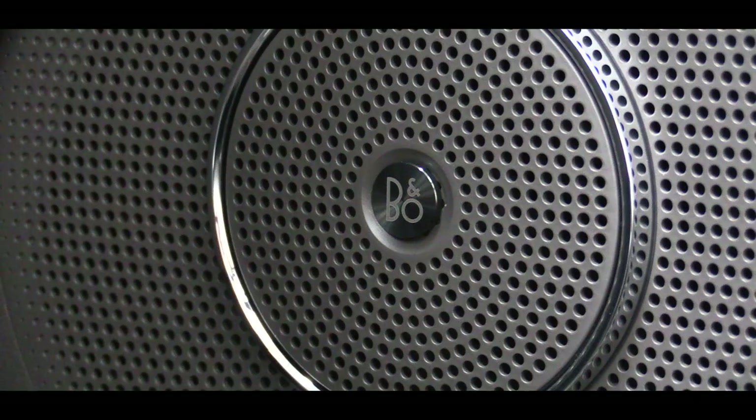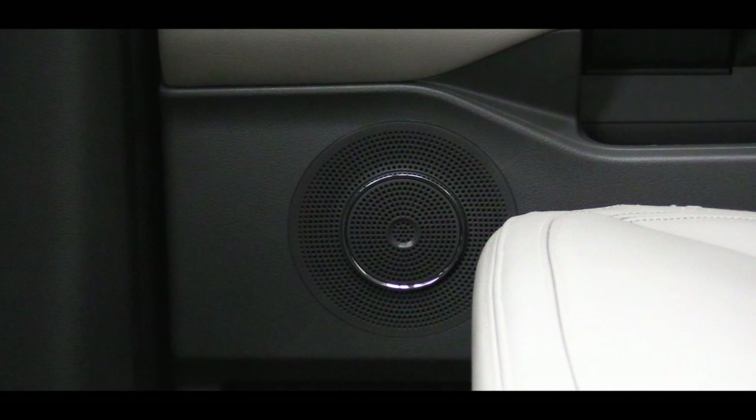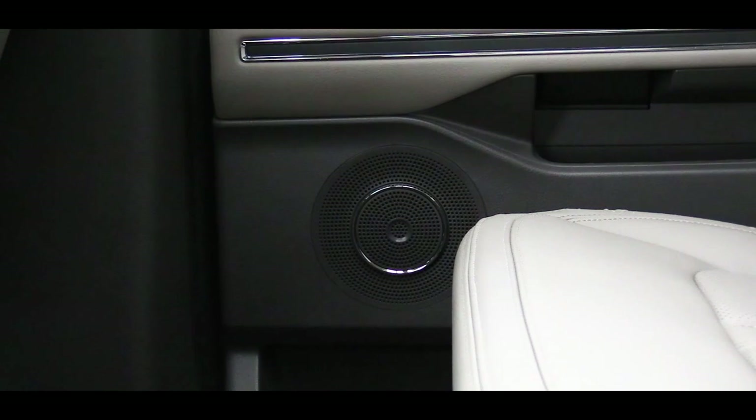Testing out the Bang & Olufsen sound system — good bit of bass, definitely a very loud sound system, which it needs to be for a vehicle of this size. The B&O sound system is definitely where it's at in the Expedition.